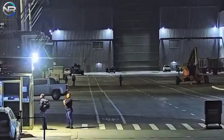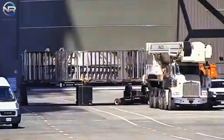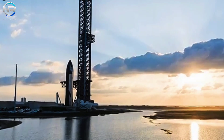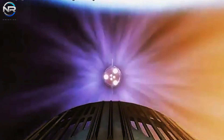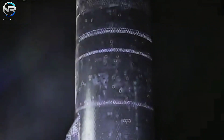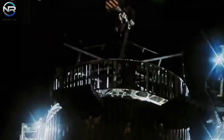Currently at the launch site, S31 awaits integration with its booster B-13. After completing a static burn test in late October, B-13 returned to the production site for checks, likely on its engines, and now appears fully ready. Observers noted modifications to the hot stage with the discovery of a new stage ring in Megabay 1 on November 8th. This is a key component for igniting Starship's engines before full booster separation, a strategy aimed at smoother stage transitions and fuel savings.